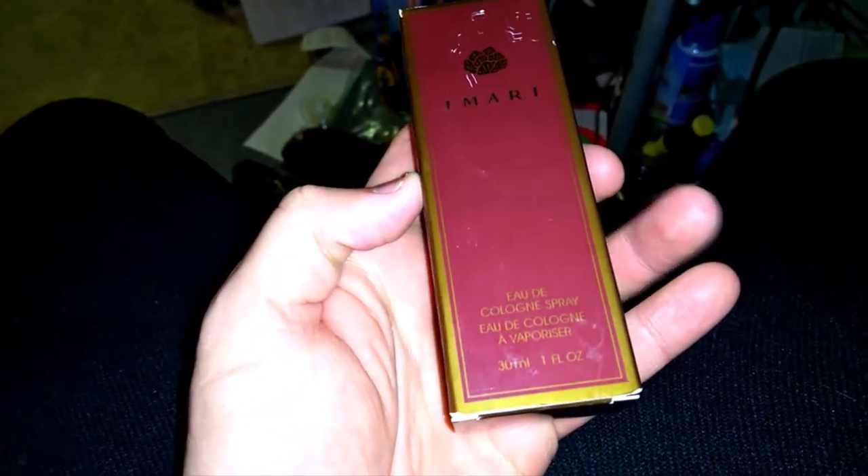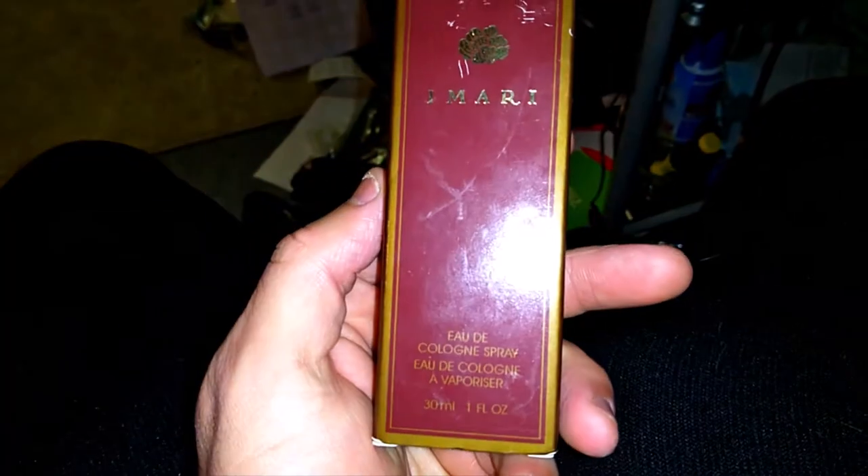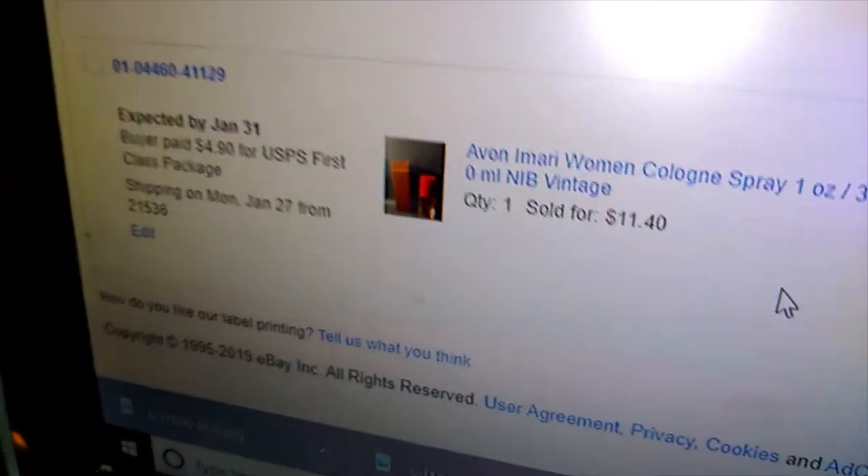This clone sold for $11.40 for shipping — I'm pretty sure I paid a quarter or $0.50 for it. These are good if you find them — a Mari clone.